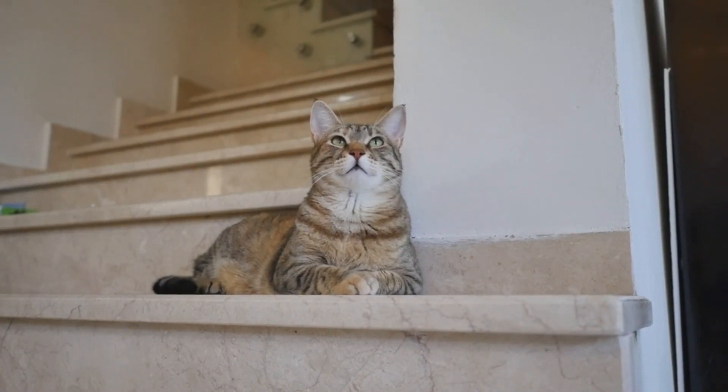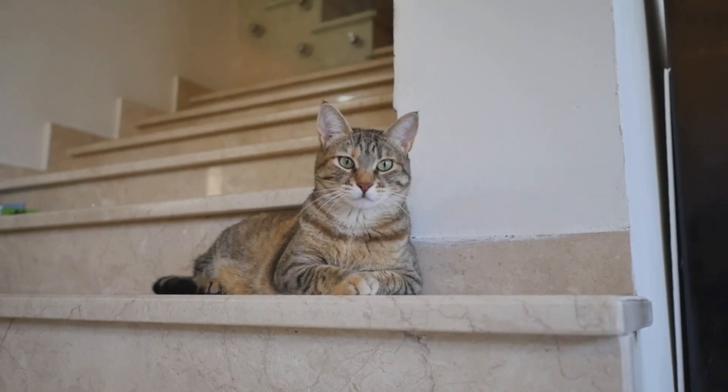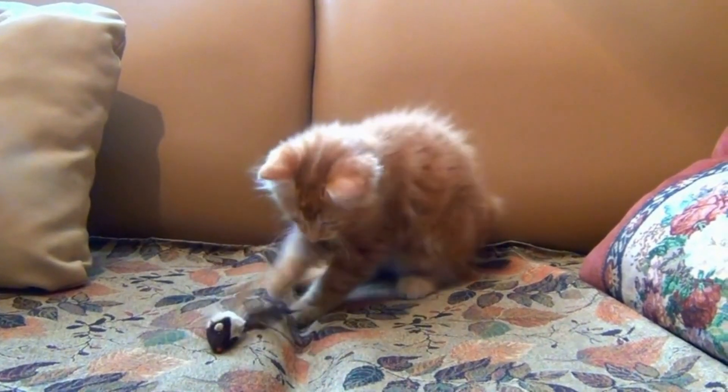Tail language. Cats use their tails to convey their mood. A high, upright tail usually indicates confidence and friendliness. A puffed-up tail can signal fear or agitation.